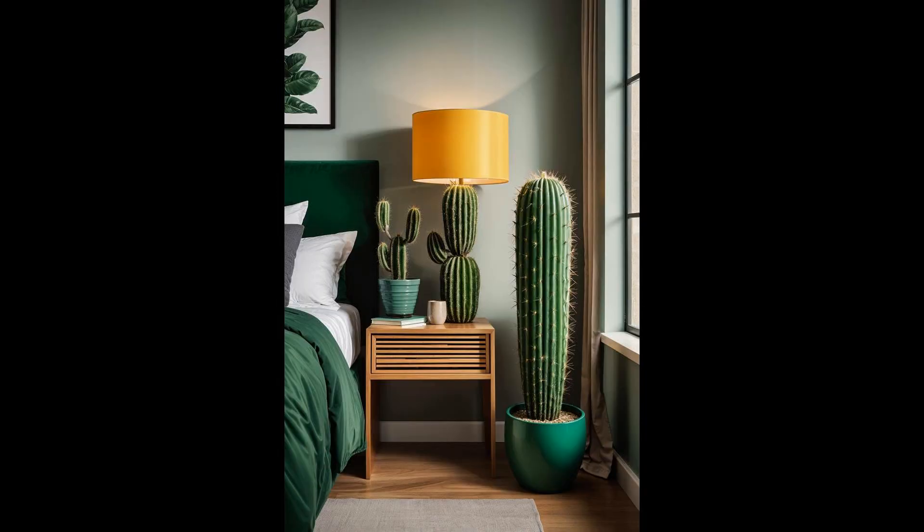Imagine a side table that doesn't just hold your midnight snack, but brings a dose of desert charm right to your bedside. The cactus side table, with its quirky design and flat top, isn't just furniture — it's a conversation starter that promises to spike up the charm of any room. Why settle for ordinary when you can add a touch of whimsy and green without the hassle of watering?